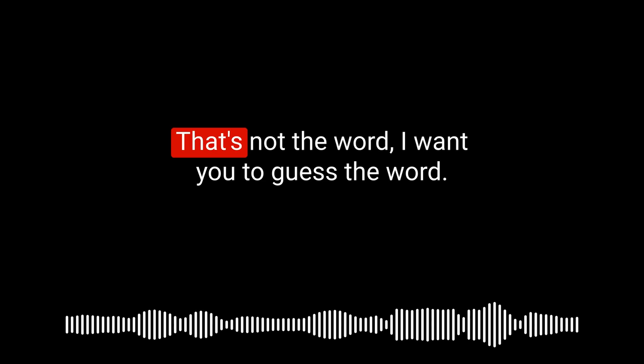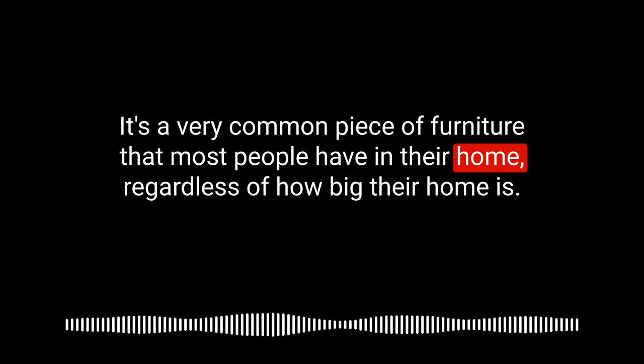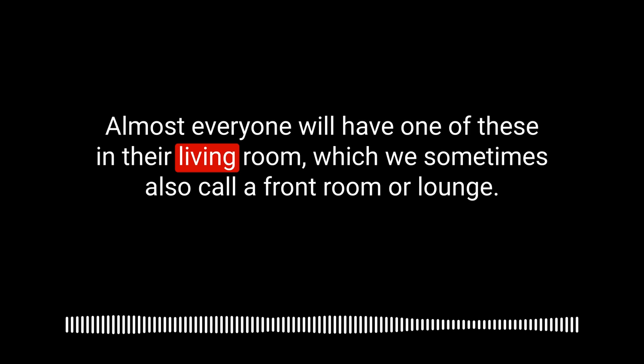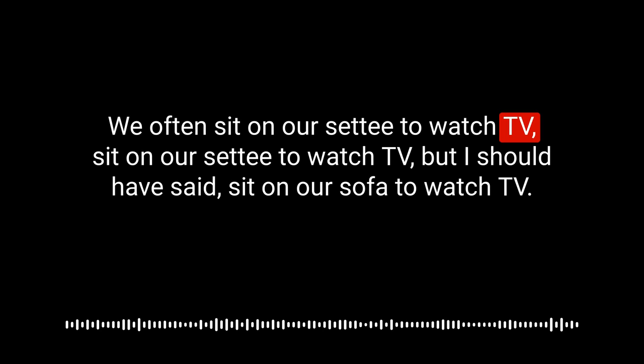The next word is a very common piece of furniture that most people have in their home — something you sit on in the living room, which we also call a front room or lounge. It's a sociable piece of furniture where many people sit together. It's a sofa. Some people call it a couch or a settee. A sofa is the long, comfy, soft chair that you lounge on in the front room to watch TV.